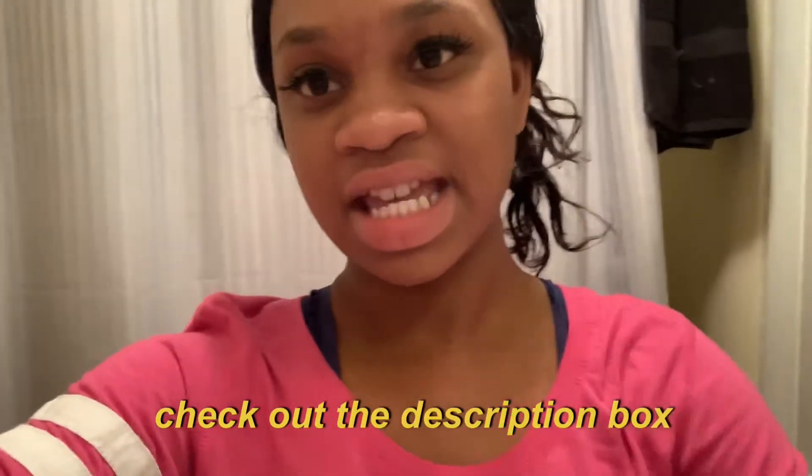That's the end of this routine! If y'all enjoyed this video, make sure you give it a big thumbs up and comment. If you want to see more of my routines, hit that subscribe button. All the products I use are in the description, and I'm gonna put all the tips in the description as well, so make sure you check that out. I'll see y'all next video — peace!